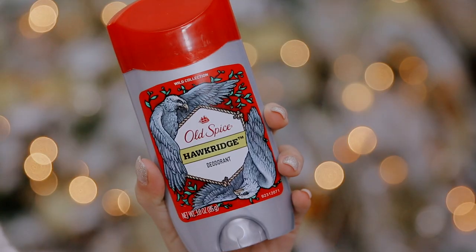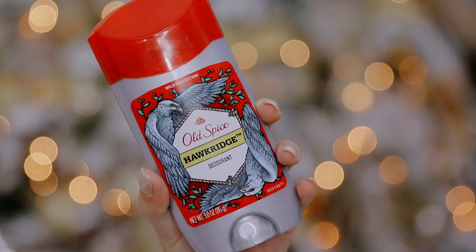Another staple is deodorant. This is from Old Spice — I actually bought these in bulk because this is my favorite scent. They've discontinued it; it's called Hawkridge and it's like vanilla sandalwood. I'm going to add that to the stocking.